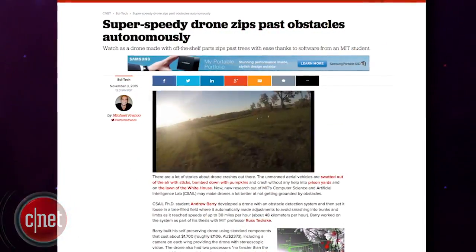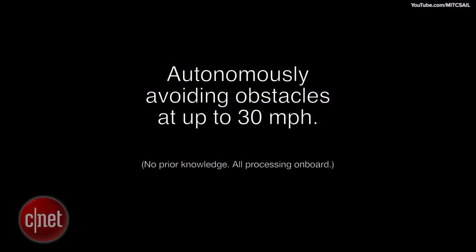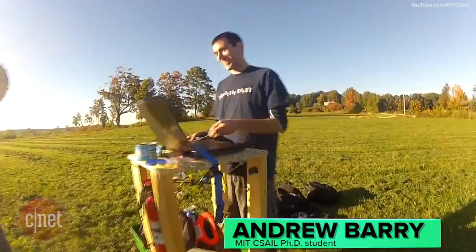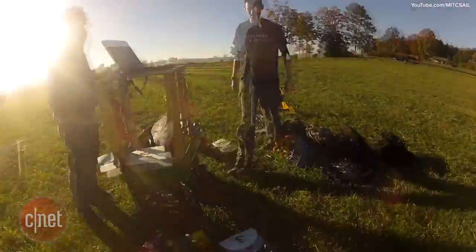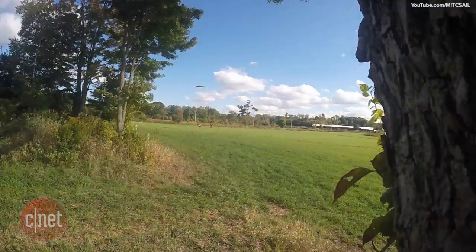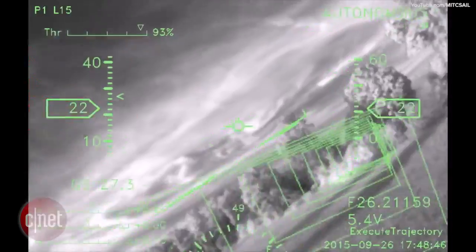A student from MIT has developed obstacle detection software that allows a drone to autonomously fly at speeds of up to 30 miles per hour, avoiding trees along the way. MIT computer science and artificial intelligence PhD student Andrew Barry built the drone out of standard component parts, adding stereoscopic cameras to both the wings so that the drone can scan its surroundings in real time up to 33 feet in front of it. He embedded an algorithm into the software that allows the drone to see its surroundings and turn to avoid objects in its path autonomously.